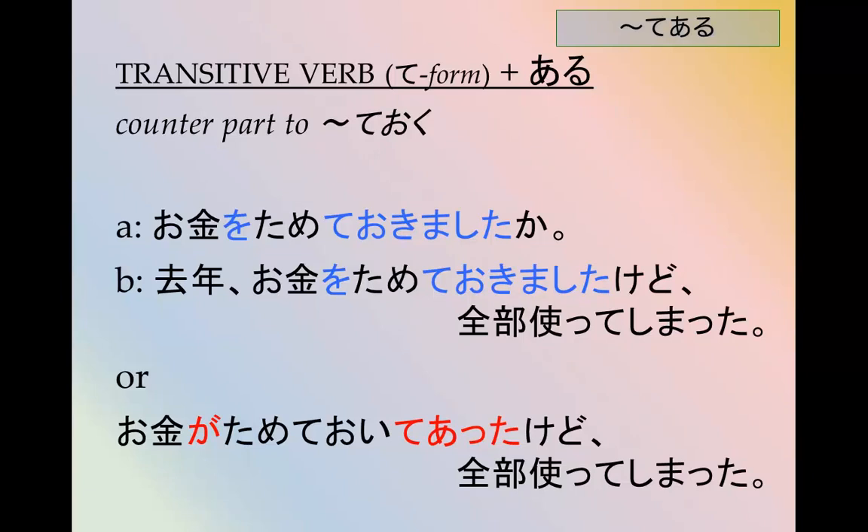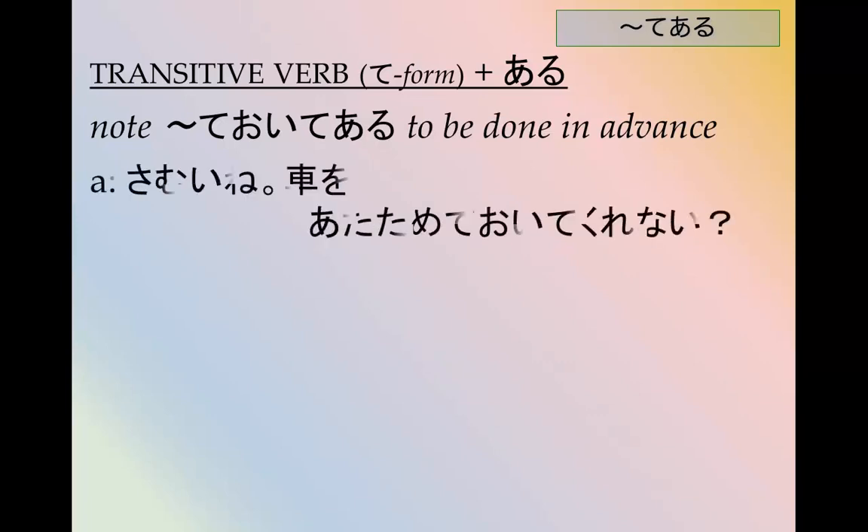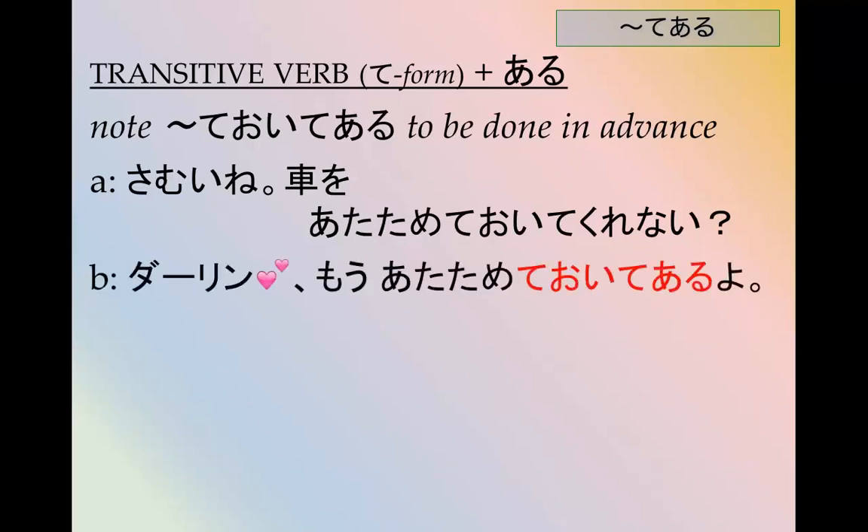ておいてある means to be done in advance. For example: 寒いね、車を温めておいてくれない? It's awfully cold — could you heat up the car for me in advance? ダーリン、もう温めておいてあるよ。 Oh sweetheart, it's already warmed up!